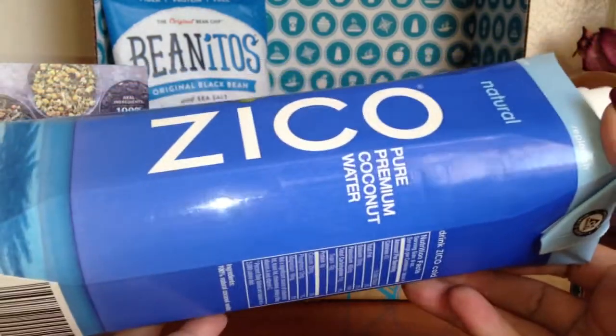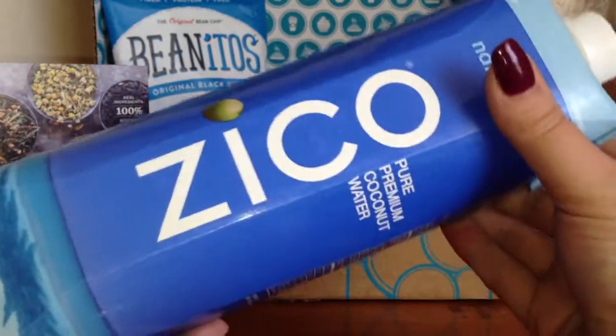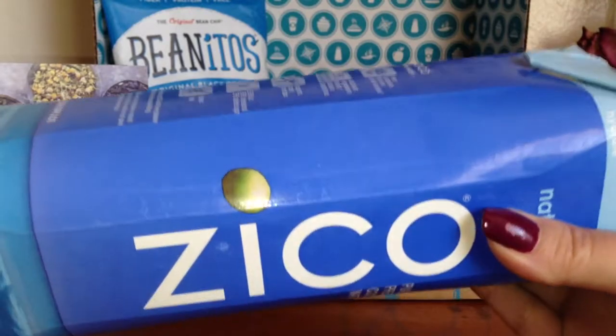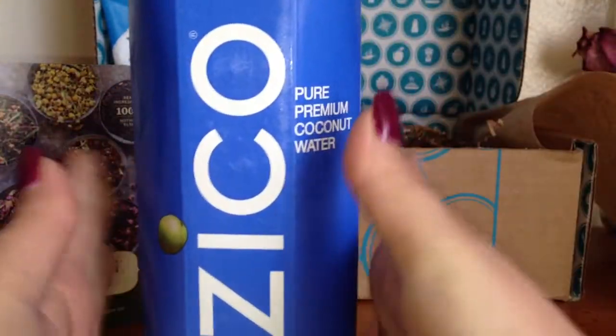This is what was making the box so heavy — it is a huge bottle of coconut water. This is the Zico all-natural pure premium coconut water and this is a liter, so it's a really huge bottle. I'm so glad I got this; I'm really excited.